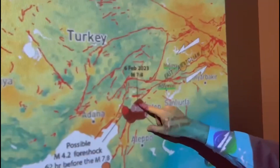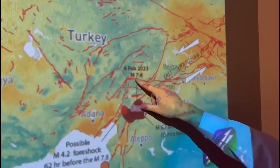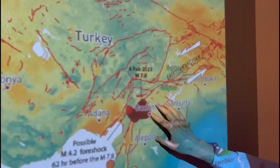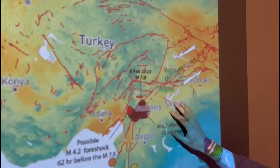The aftershocks cover about a 300-kilometer zone. And then there was a second 7.5 earthquake on an east-west fault that's a branch off of that one. So this is the focal area of the damage.